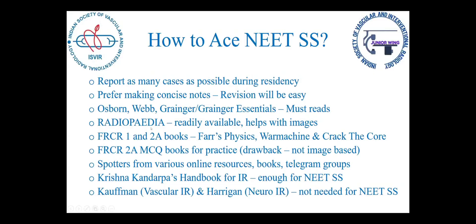For revision, you need your own notes. Grainger and Allison's Grainger Essentials are must-reads. One underestimated source I found was Radiopaedia — it's such a powerful resource, readily available on your phone, and because 70 questions are image-based, it will help immensely with various clinical images. FRCR 1 and 2A books are helpful, as are Fast Physics and Crack the Core. However, FRCR 2A is mostly clinical stem text-based, whereas NEETSS has a lot of image-based questions, so also go through spotters from online sources, books, and Telegram groups.